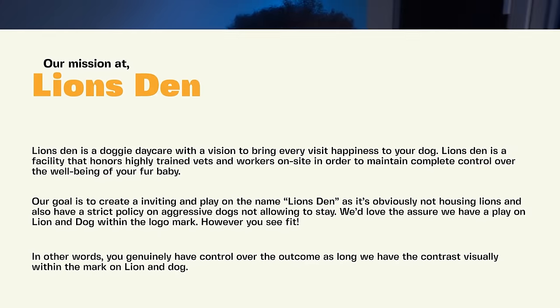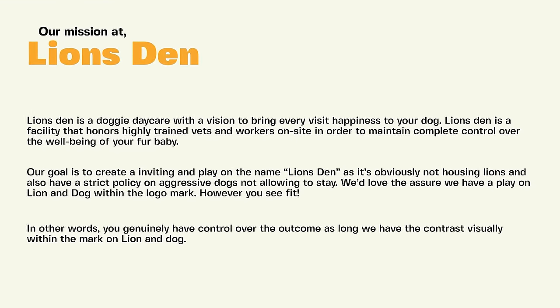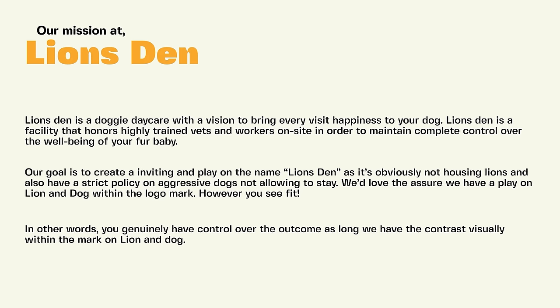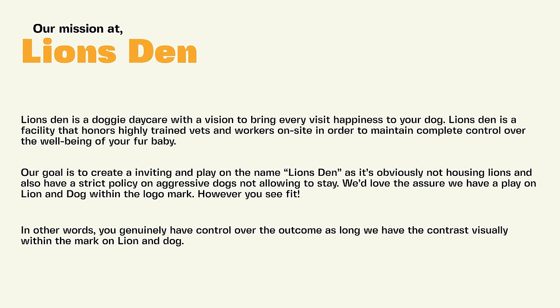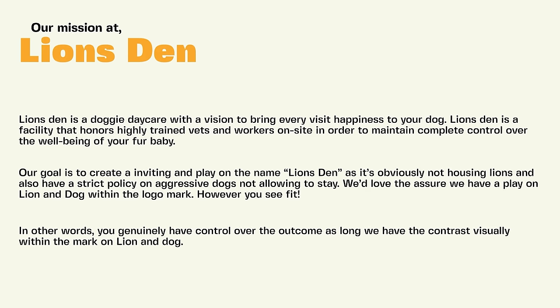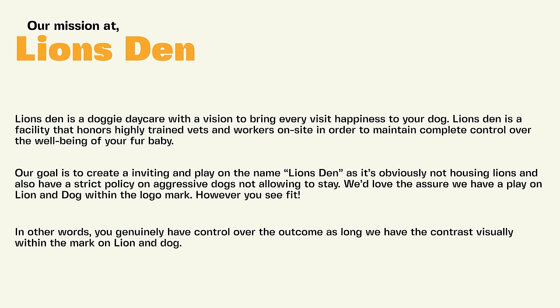The first brief we're reviewing today is Lion's Den — a completely made-up company. Lion's Den is a facility that honors highly trained vets and workers on site to maintain complete control over the well-being of your fur baby. Our goal for the logo is to create an inviting image and a play on the word Lion's Den, incorporating both a lion and a dog within the logo mark.